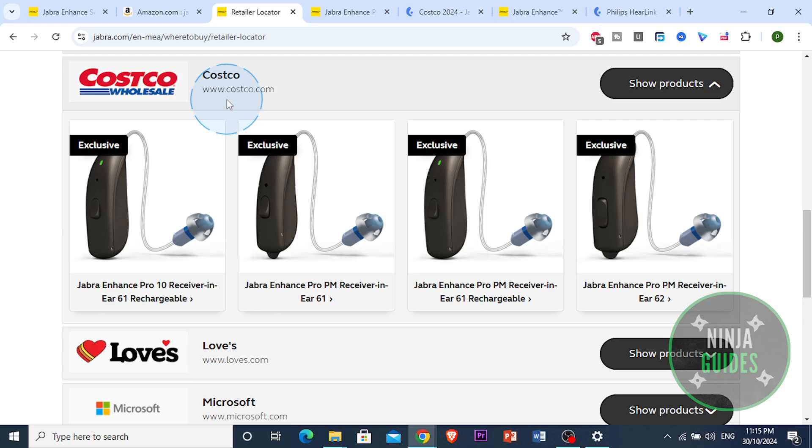Reviews suggest that Costco hearing aids provide excellent sound quality and adaptive noise reduction, making them suitable for various environments, from quiet rooms to bustling restaurants. Many users praise their customizable settings through accompanying smartphone apps, allowing for personalized sound profiles.